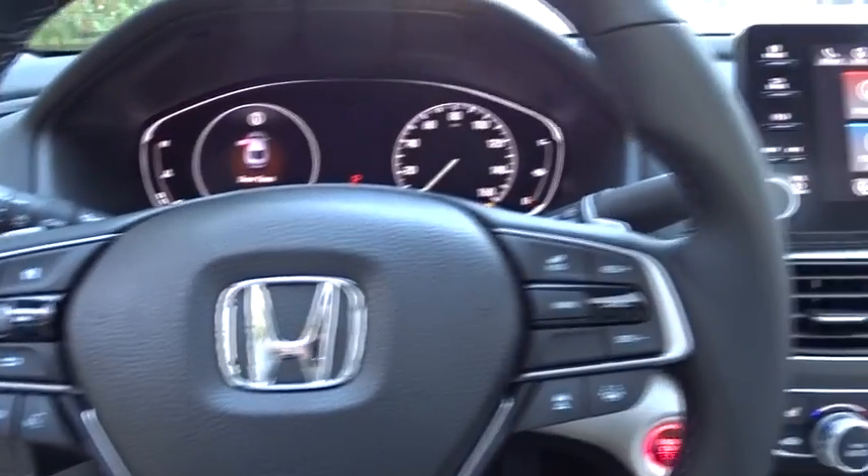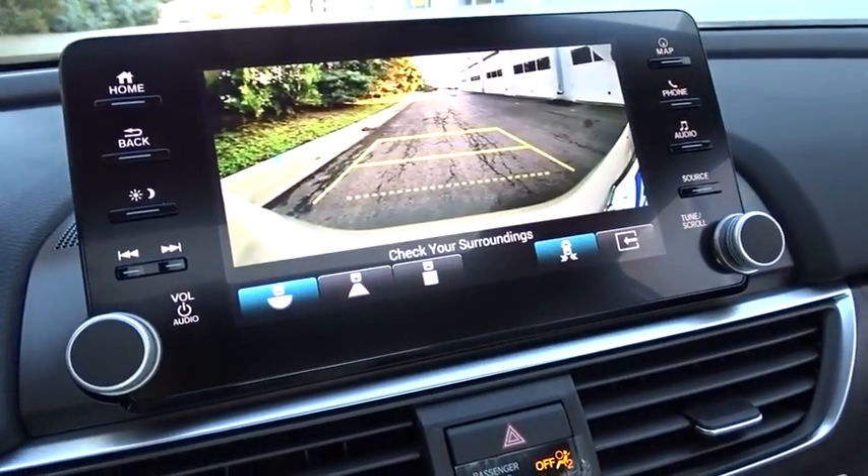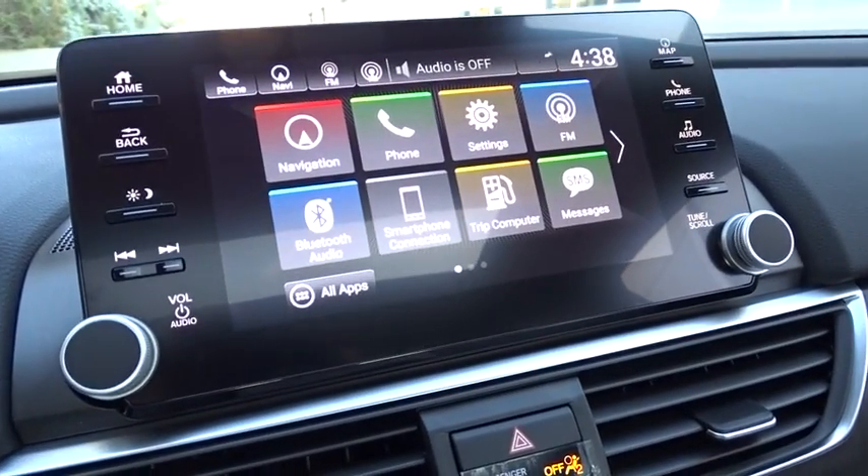Electronic stability control, security system, power windows, compass, rear window defroster, fog lights, trip computer, heated front seat.